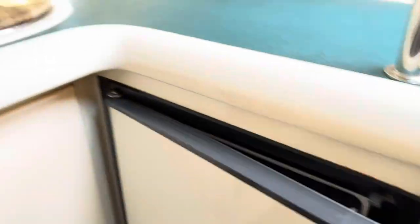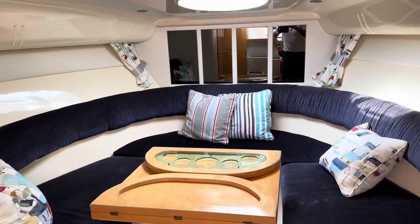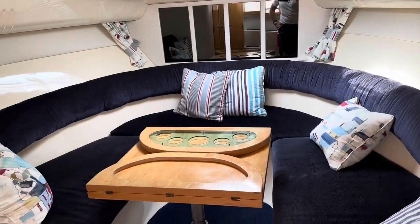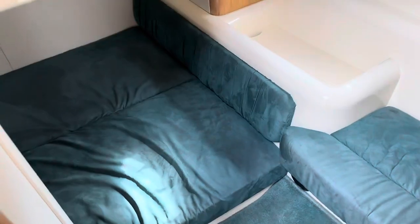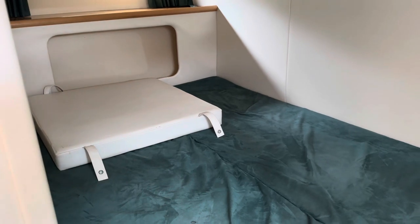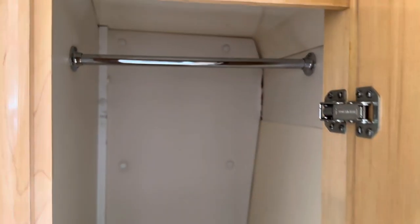There's an electric fridge and gas oven and hob. The forward seating arrangement folds down to create quite a large double berth. You've also got the mid cabin, which stretches underneath the cockpit sole — again a double berth. The cockpit table also folds down to create a sun pad. There's a hanging locker that's actually full length and quite deep — definitely bigger than I anticipated.